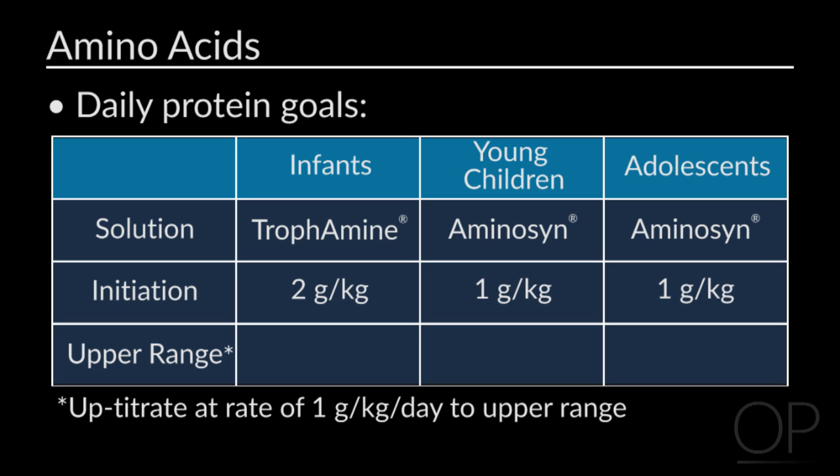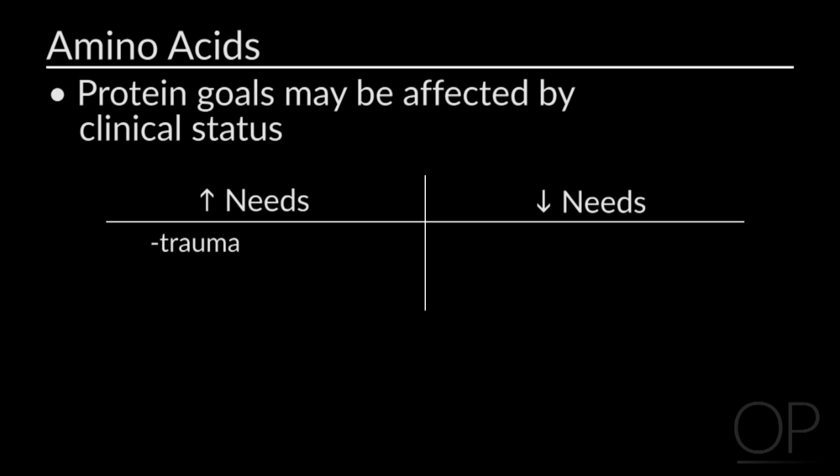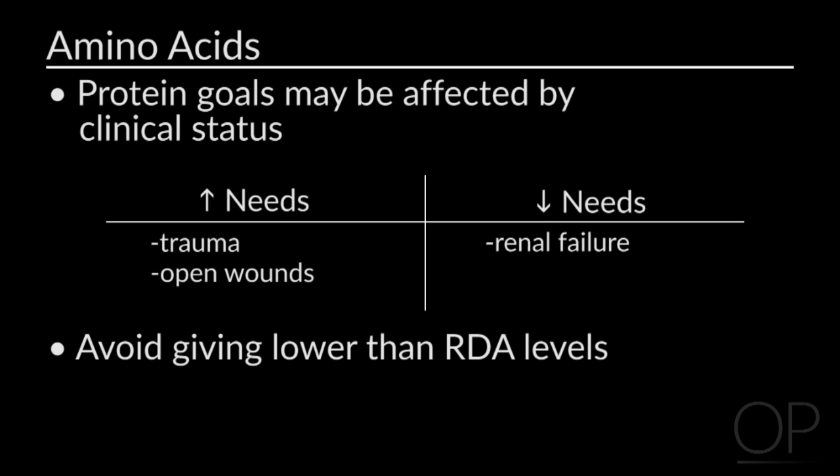For infants, the upper range of protein is 3 to 4 grams per kilogram per day. For children, the range is 1.5 to 2.5 grams per kilogram per day. For adolescents, the range is 1 to 1.5 grams per kilogram per day. It is important to note instances where children require more or less protein outside these ranges, such as post-trauma or open wounds requiring increased protein, or developing renal failure requiring less protein. We do not like to go lower than the RDA for protein to prevent further lean body mass loss.